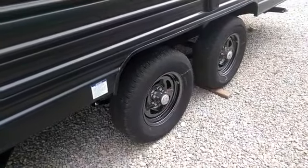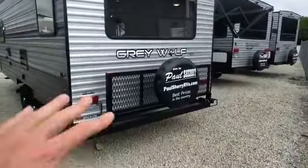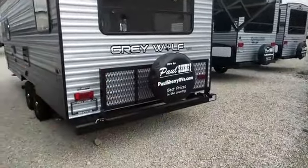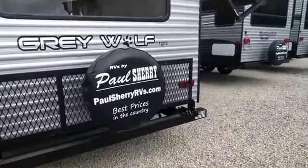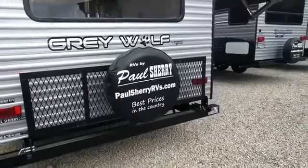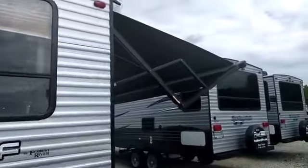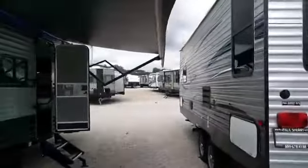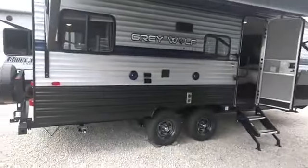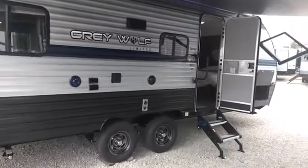Two axles on this means it's going to pull super efficiently. It still has the radial tires, tire pressure monitoring system, self-adjusting brakes, and easy-lube hubs — a lot of benefits on those wheels, tires, and axles. Coming around to the rear, this comes standard with the travel rack. A spare tire is an option — we optioned it on this particular one. Check out our website paulsherryrvs.com for pricing, with no hidden fees.